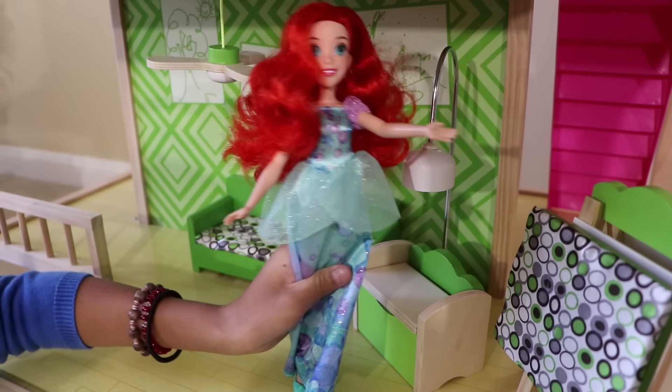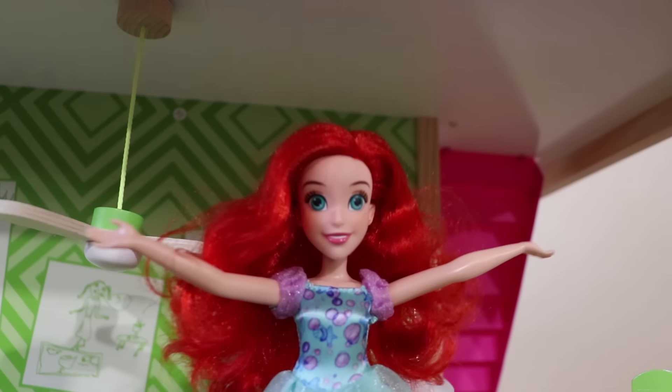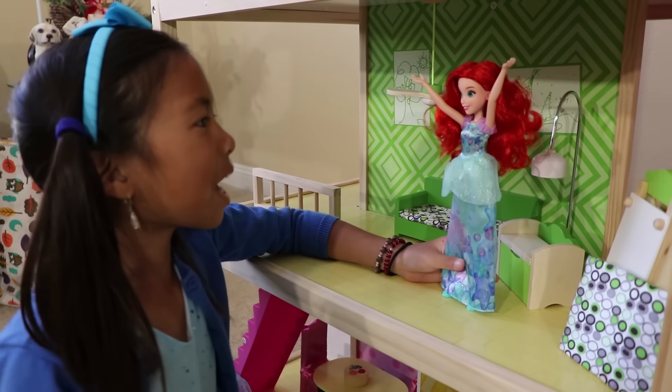This is the art room. I'm going to paint a picture now. Oh no, my art is broken. What should I do? Don't worry, Ariel. I'll help you. Really? Thank you, Wendy. No problem, Ariel.